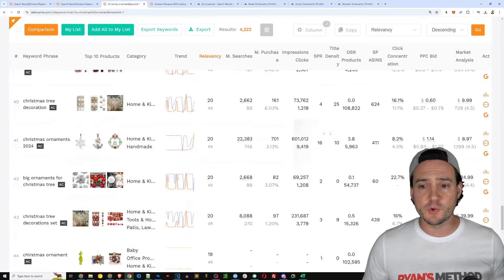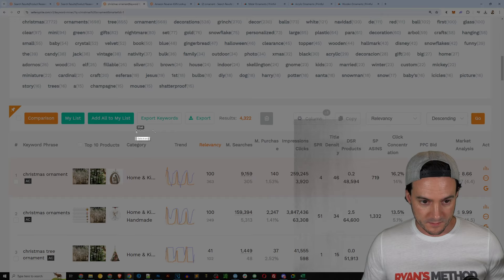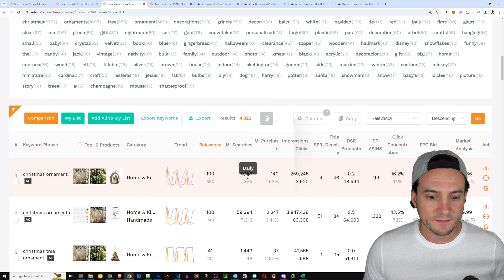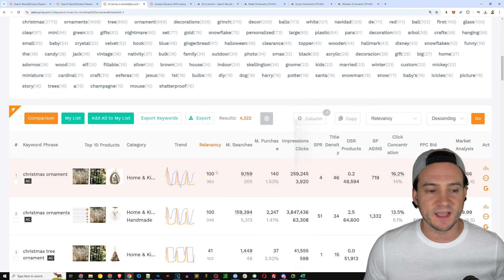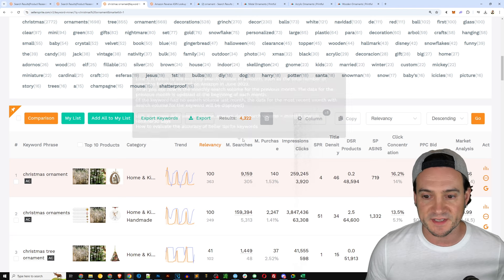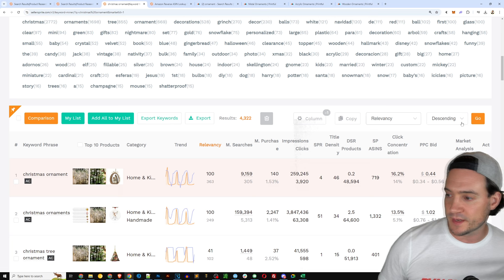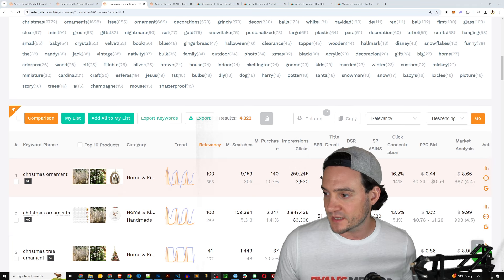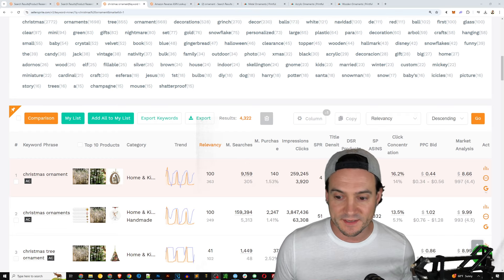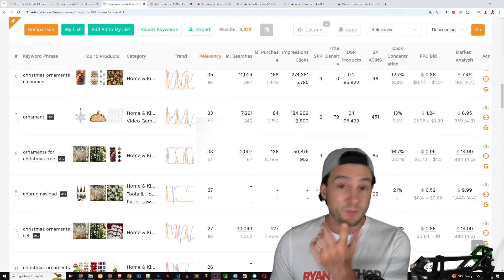One more thing I wanted to show you: there's a PPC bid column in the keyword results. There are many columns available, but the main ones I care about are monthly searches and relevancy. This PPC bid column shows suggested pay-per-click bids if you want to advertise on Amazon for each term. You can't just copy-paste keywords — make sure your product actually matches the expectation you're setting.